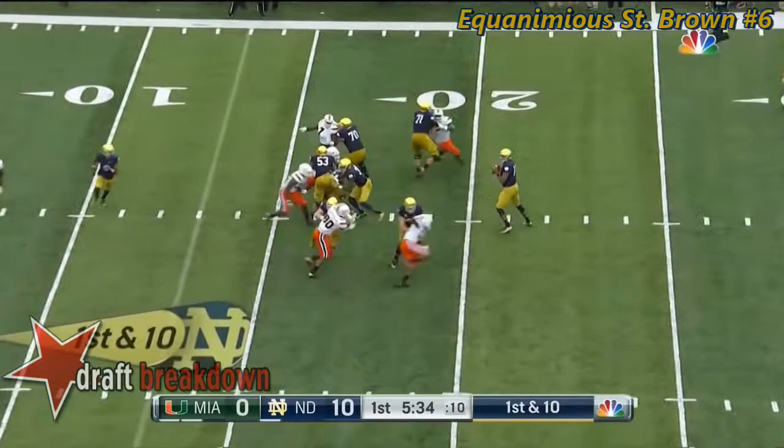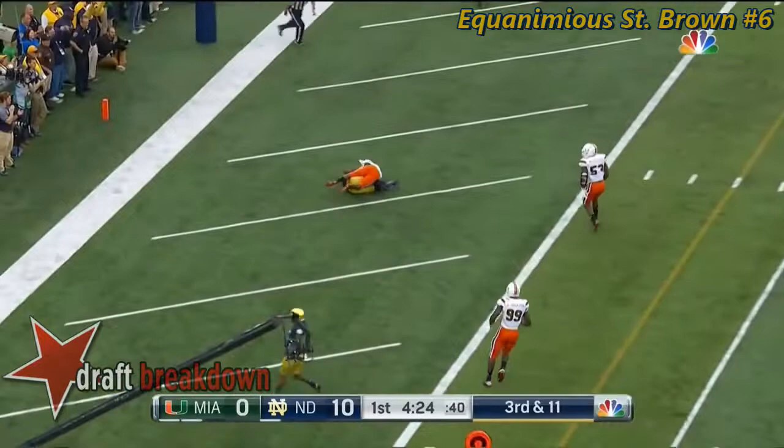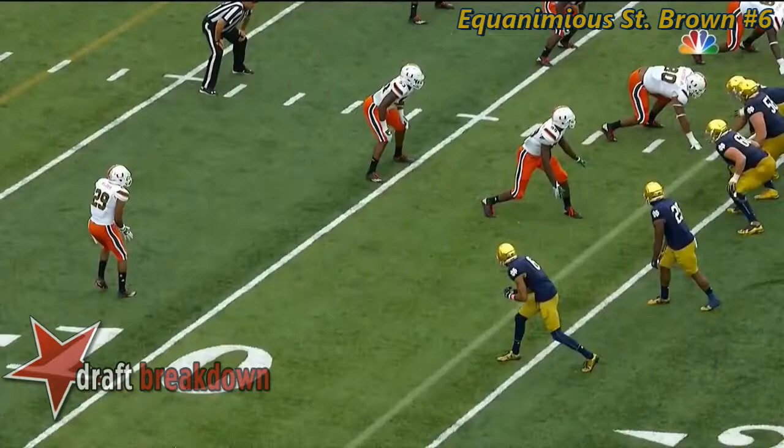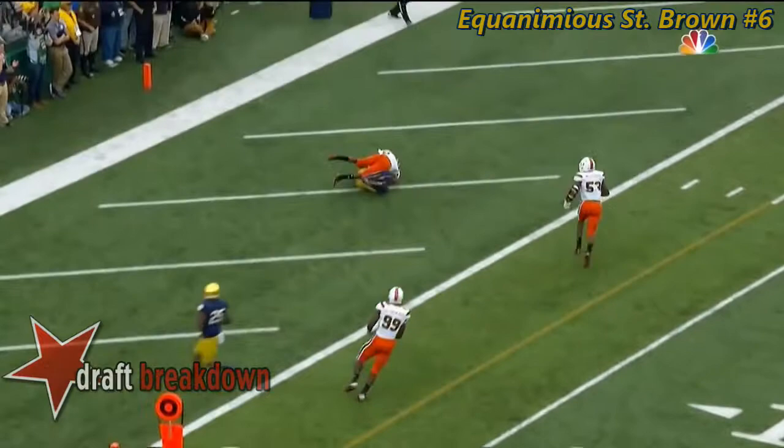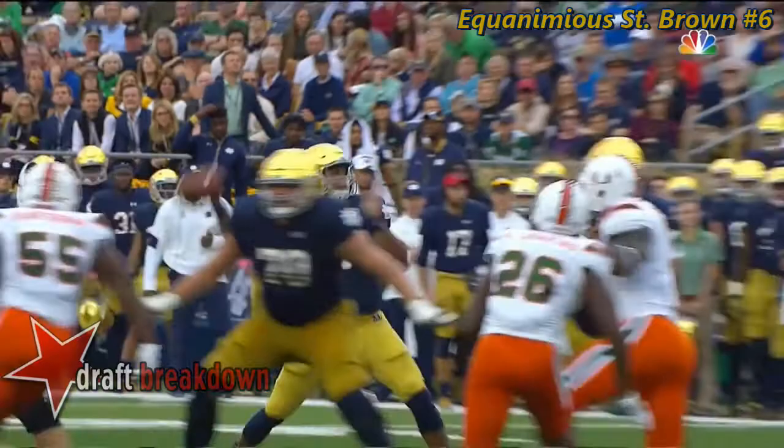Kaiser passing on first down, going for the end zone — that was almost picked off. Empty set, two to the left, three to the right. Goes to the left — touchdown, Notre Dame! One-on-one. Ball's put in a great spot, low and inside. The throw actually protects St. Brown and he goes down and makes a really nice catch. Equanimeous St. Brown picks up his seventh touchdown catch of the year from Deshaun Kaiser, and the Irish are up big early.